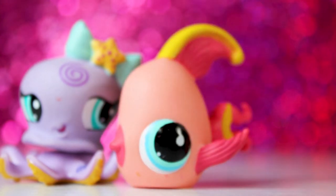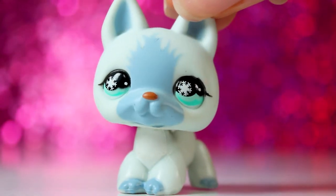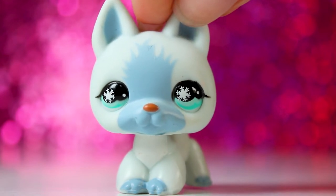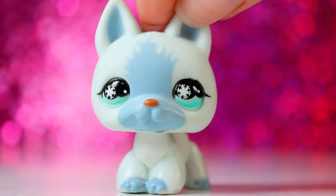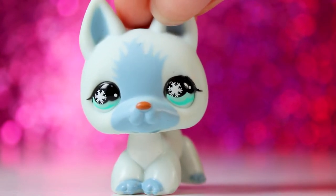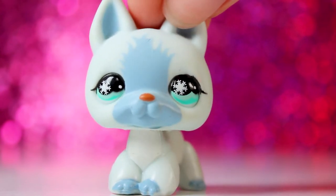The next LPS are this octopus, this fish, and this snail. Next is this German shepherd, and I'm very excited — I already have this mold, but mine has a chipped nose and this one does not. This is probably one of my favorite German shepherds I have; her colors and her eyes are just so cute.